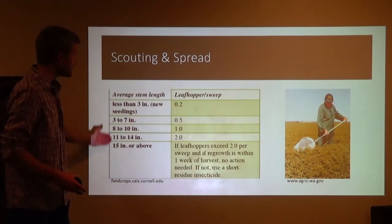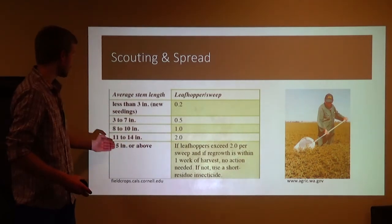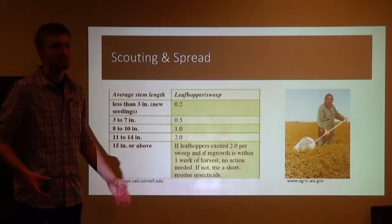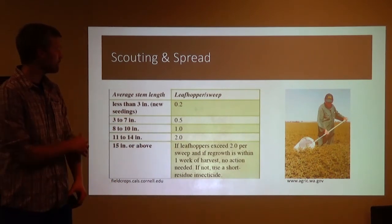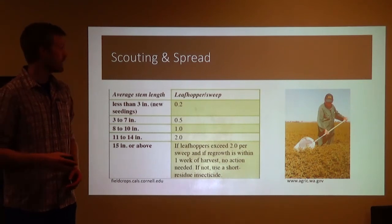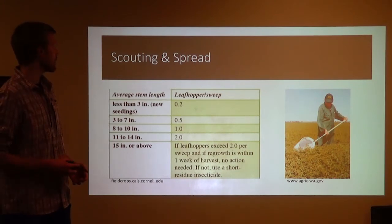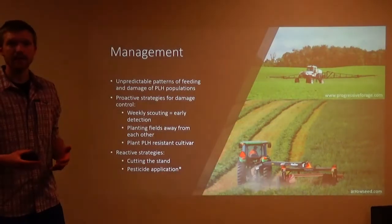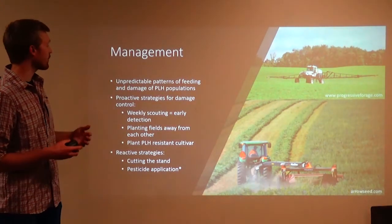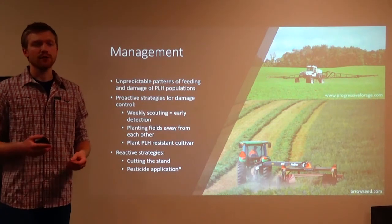This also applies for any stage. If you're at that two leaf hoppers per sweep mark and you're at 13-inch alfalfa or above, you can spray if you'd like to, or take the risk and hopefully the populations and the damage won't get too high in your alfalfa. So it's very important to get a handle on potato leaf hopper — their patterns of feeding and damage in your alfalfa fields are very unpredictable.